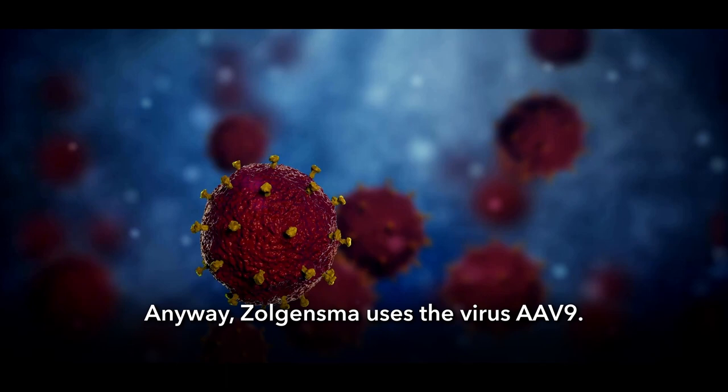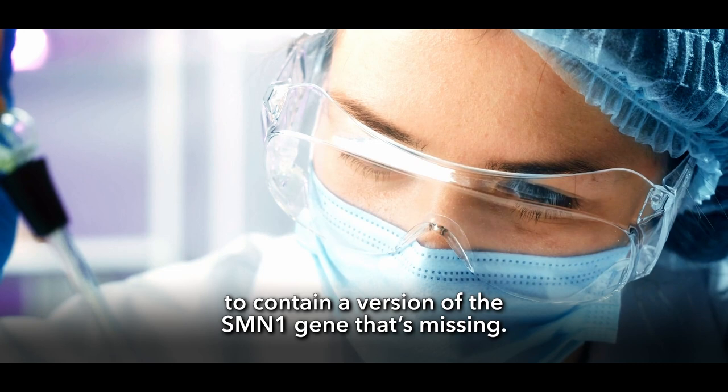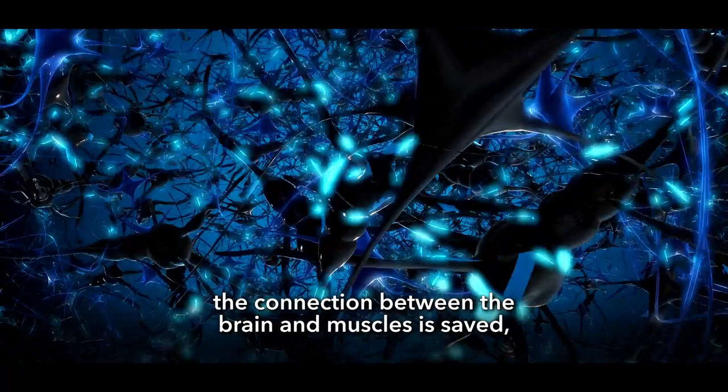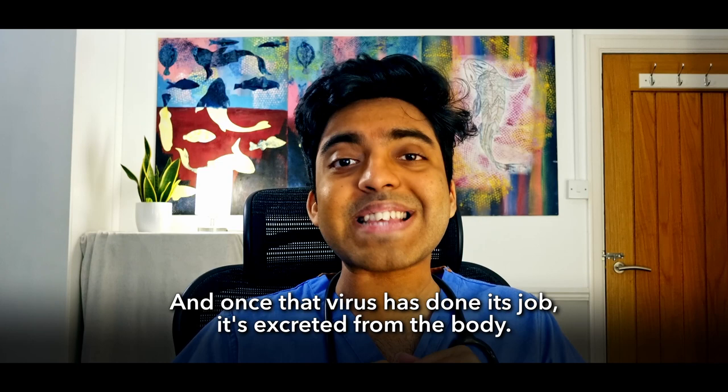Zolgensma uses the virus AAV9 — but not the entire virus, just the shell or capsid. This viral shell has been genetically modified to contain a version of the missing SMN1 gene. When Zolgensma is administered, the virus delivers that gene into the motor neurons so they can start producing the all-important SMN protein. The new source of SMN protein means the motor neurons can survive, the connection between the brain and muscles is saved, and the baby can start to crawl, walk, and live a longer life. Once the virus has done its job, it's excreted from the body.